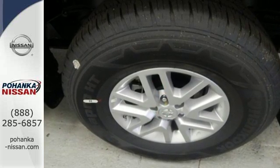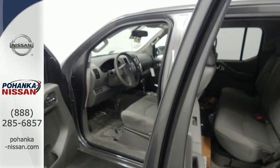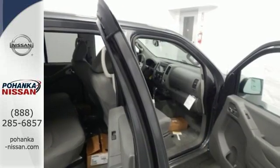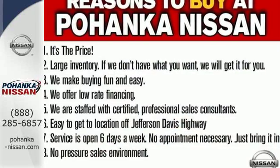With vehicle dynamic control, active brake limited slip, and Nissan Advanced Airbag system, you're always working safe. And you can get everything in and get going with smart design rear doors that give you easy and roomy access for big items.